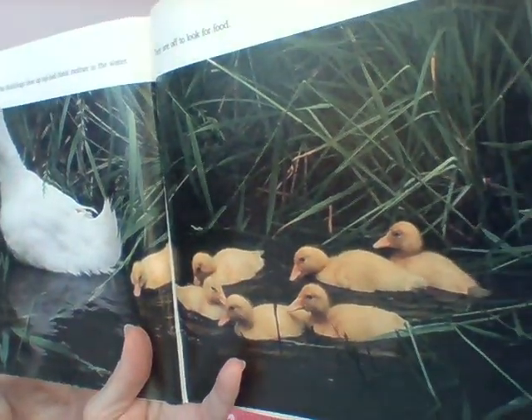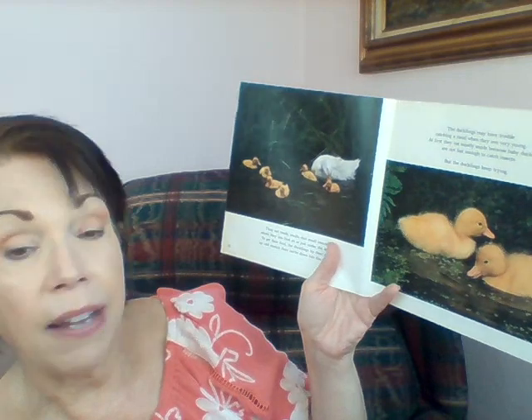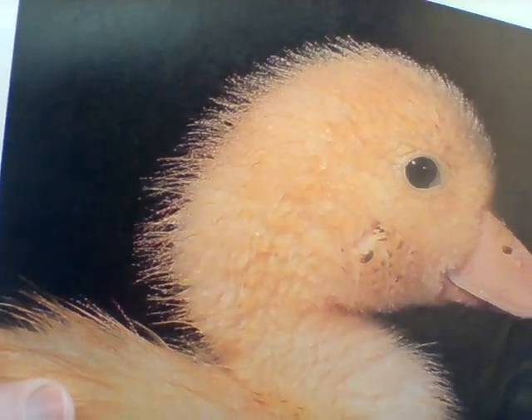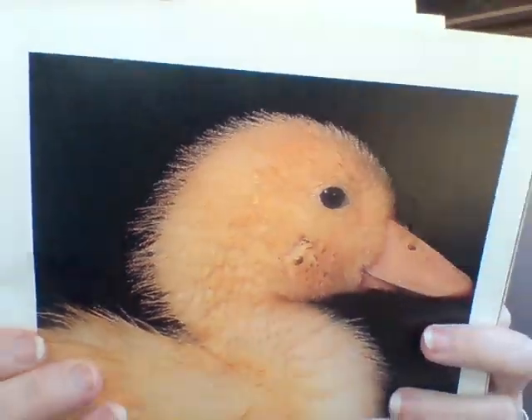The ducklings line up behind their mommy and off they go to look for food. Sometimes they have trouble finding food when they're young — sometimes they eat snails and even insects, but they keep looking for seeds and other food. As they start to grow, they get oil on their feathers. The oil does not mix with water and that protects their feathers. You can see the baby ducklings spreading oil all over their little down feathers.